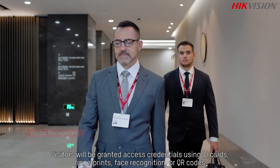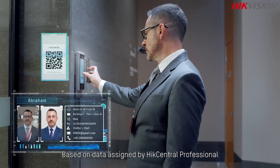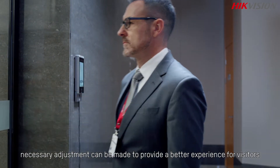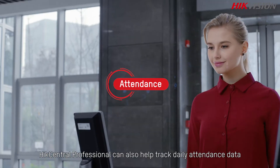HikeCentral Professional can also be used to register guests via QR code. Visitors will be granted access credentials using ID cards, fingerprints, face recognition, or QR codes, based on data assigned by HikeCentral Professional.